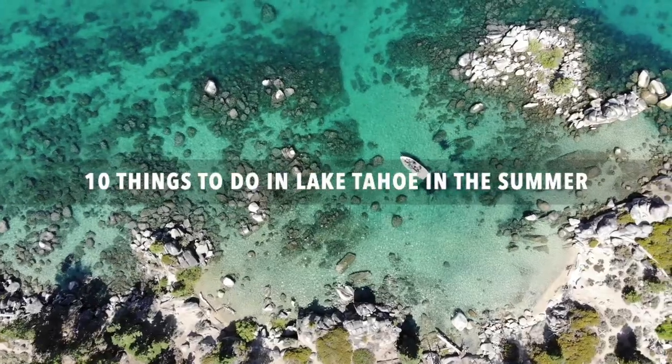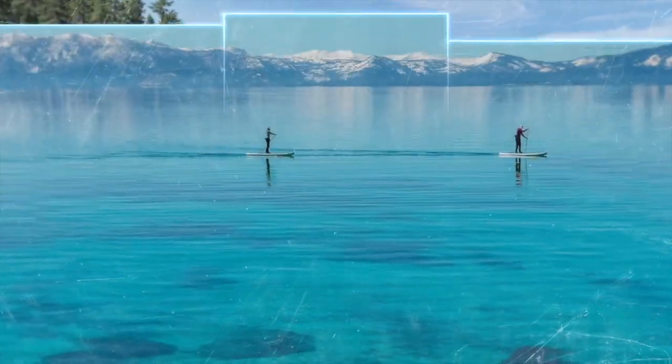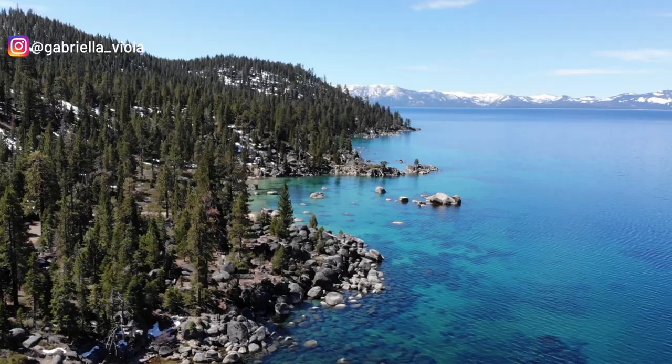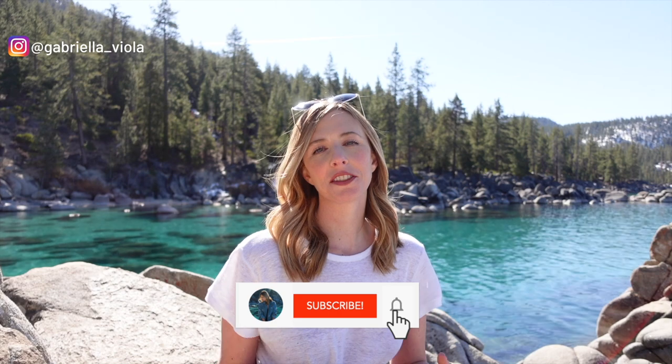Hey everyone, in today's video I will be listing off 10 awesome things to do in Lake Tahoe in the summertime. My name is Gabriella and I am an outdoor photographer currently living in beautiful Lake Tahoe. I make videos on mostly Lake Tahoe and the surrounding area.